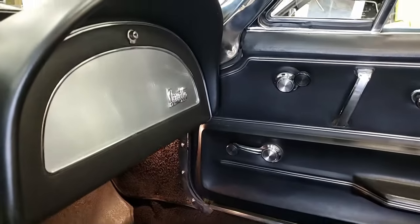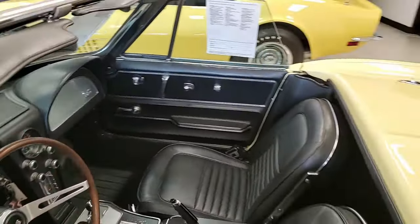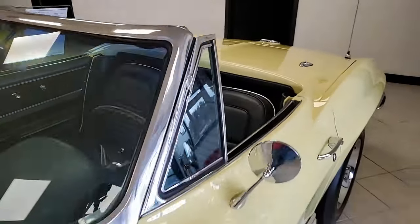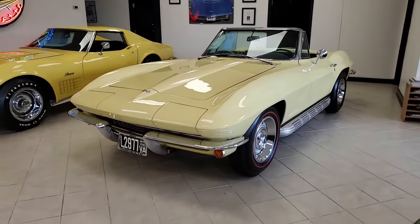We're buyavette.net in Atlanta, Georgia. Give one of our sales representatives a call today at 770-414-5552. We hope to be your ultimate Corvette buying experience. Buyavette.net in Atlanta, Georgia.